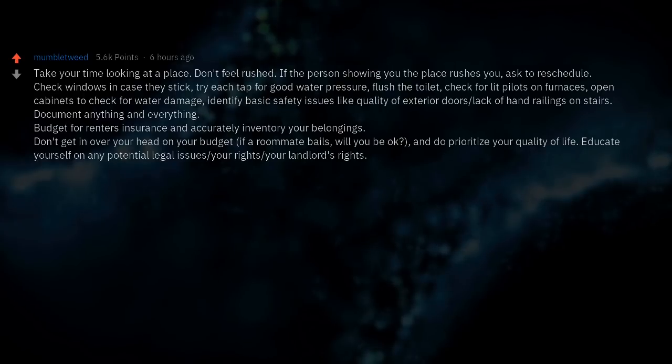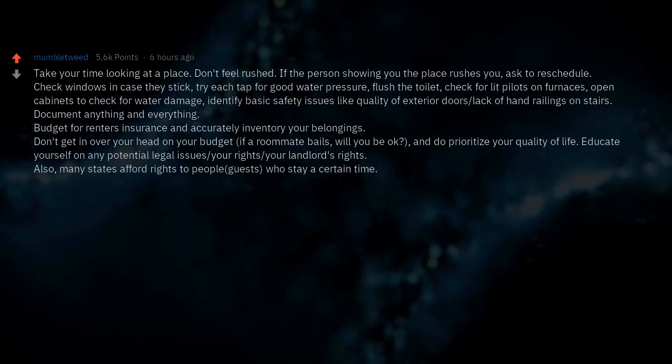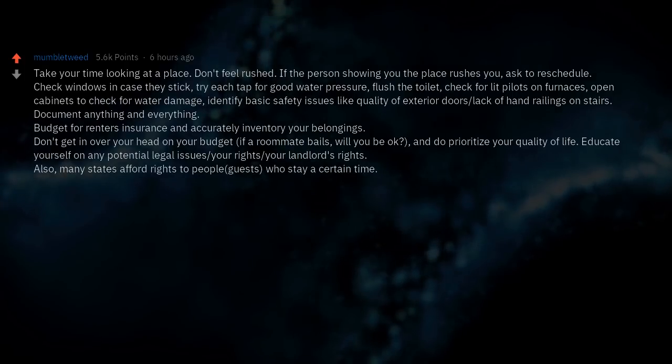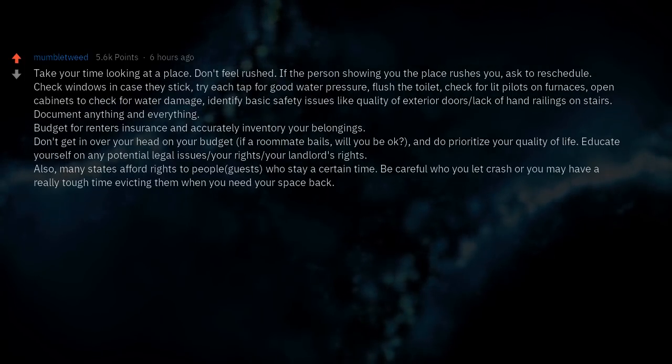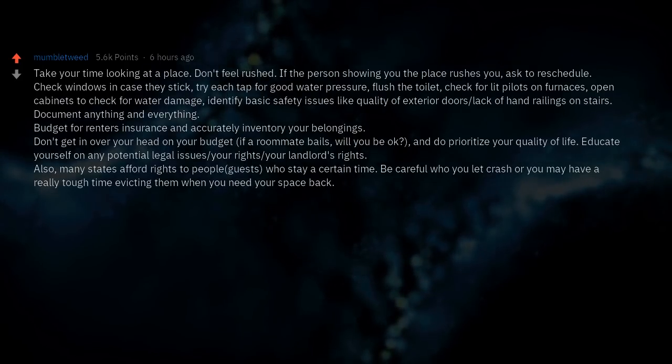Educate yourself on any potential legal issues — your rights and your landlord's rights. Many states afford rights to people who stay a certain amount of time. Be careful who you let crash, or you may have a really tough time evicting them when you need your space back.